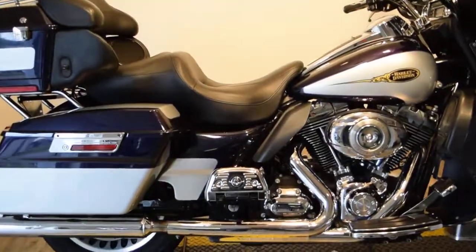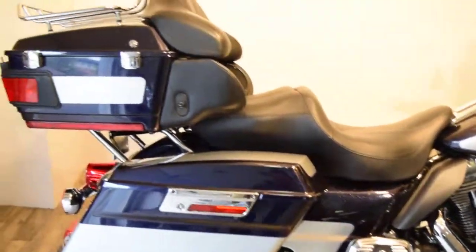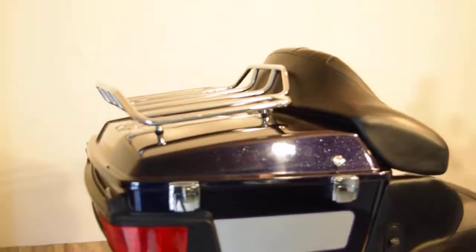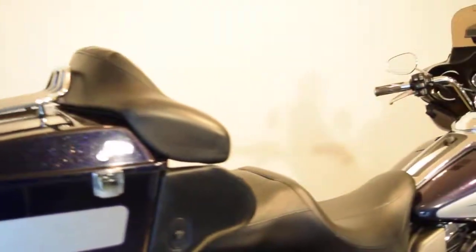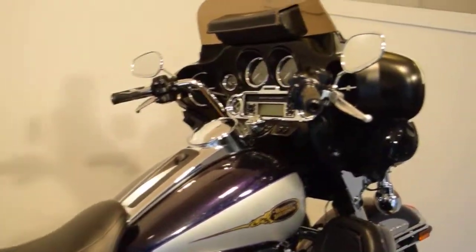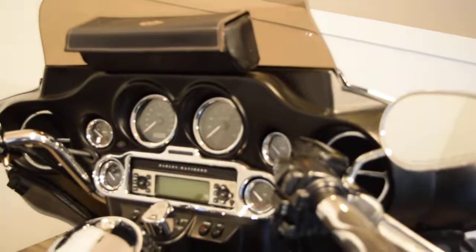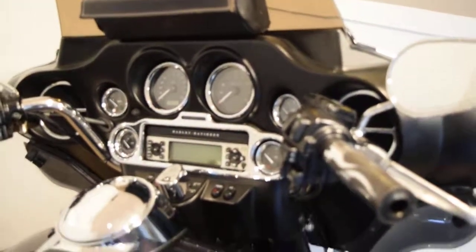This bike's got a few extras on it. Looks like it's got pipes on it. It's got a luggage rack. We actually ordered the antennas — they're missing, so they'll be included with the bike. It's got a different shield on it, chrome trim, and different grips.